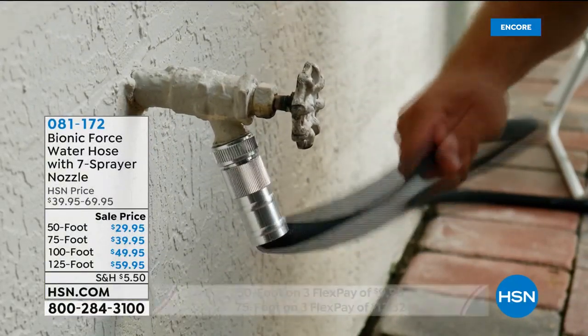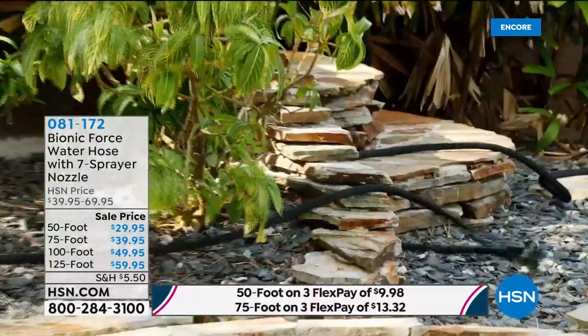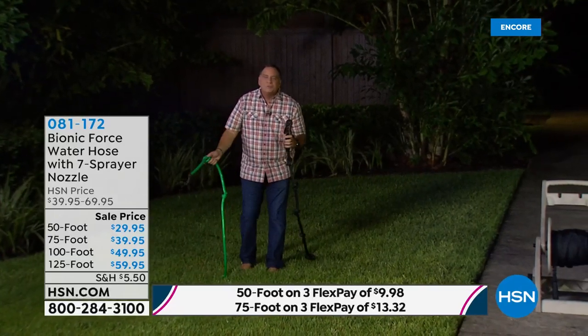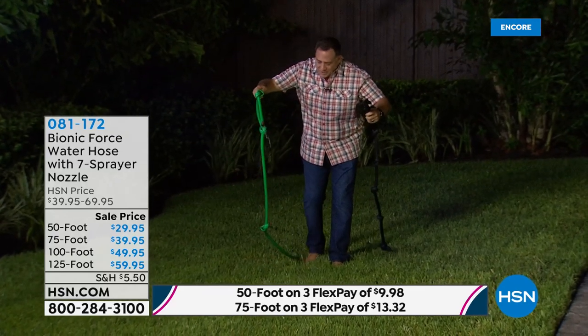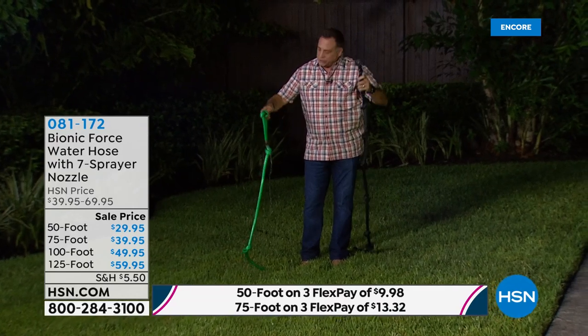You can see in the video how you can pull on that with up to 100 pounds of pulling force. That MXZ7 fabric — as you saw it being dragged around on pavement and around fence posts — it's not going to hurt it. We've got about eight or nine knots in the Bionic Force Hose right now.